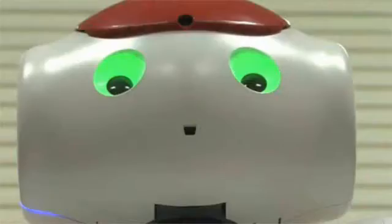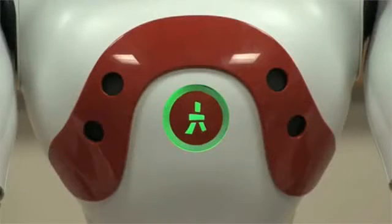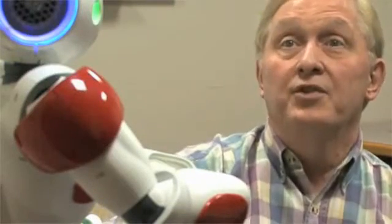He's got cameras here that will see where he's going. He's got sonar capabilities to recognize objects. He's got touch areas like this one on his head where he's sensitive to touch, and he's got a microphone so that he can listen to the surroundings.